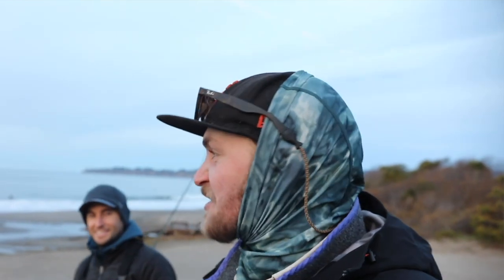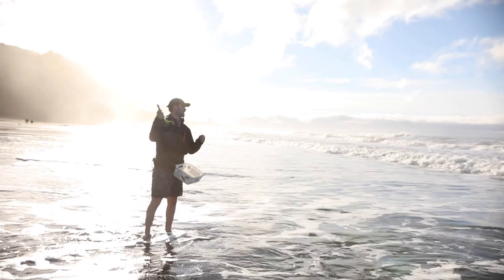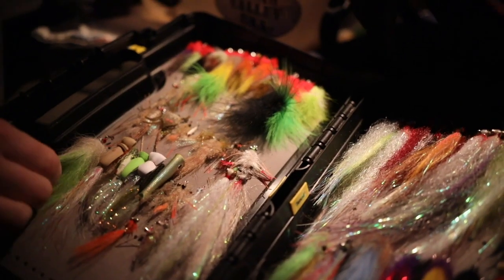Alright, we are at Stinson Beach, California, just north of Golden Gate Bridge. We're out here, got here first light, rigged up our rods. We have 9 foots, 11 foots, all different types of sink rates.